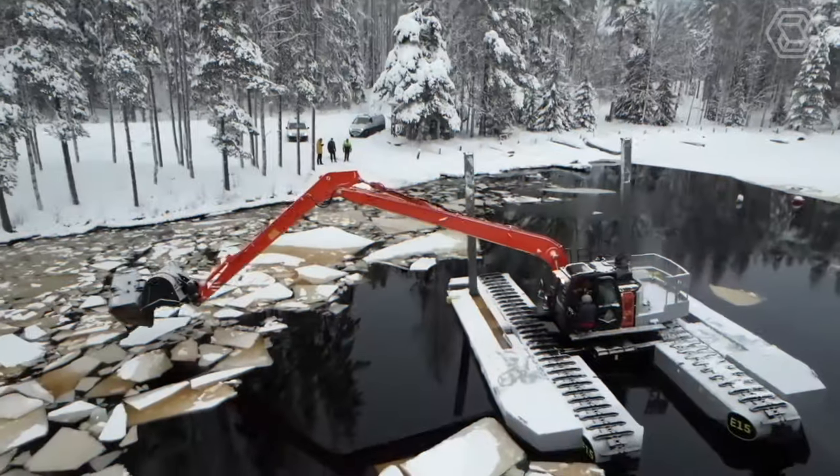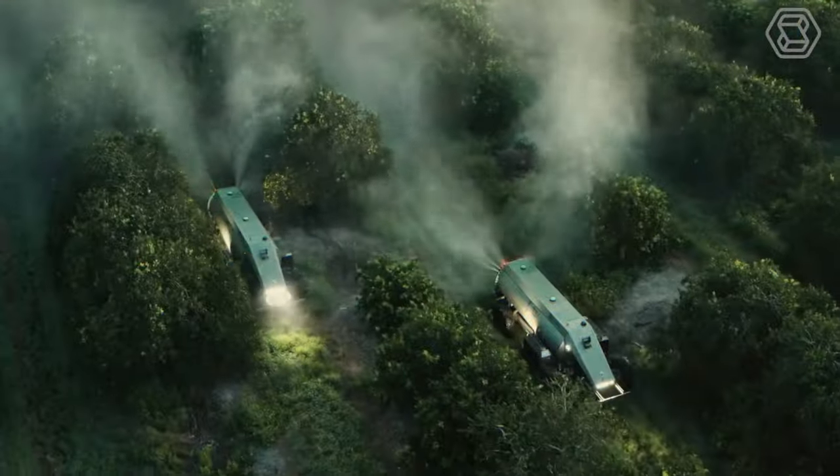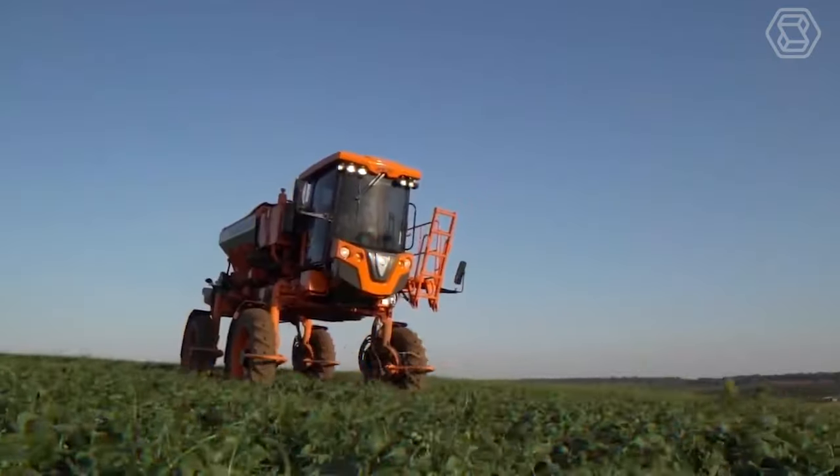Hello and a warm welcome to Smart Tech, where we decode the language of heavy machinery and explore the future of agriculture technology.